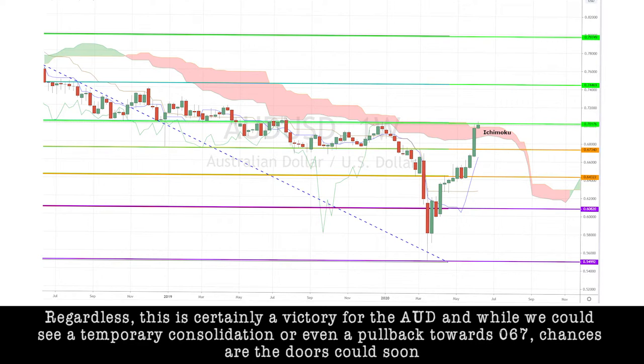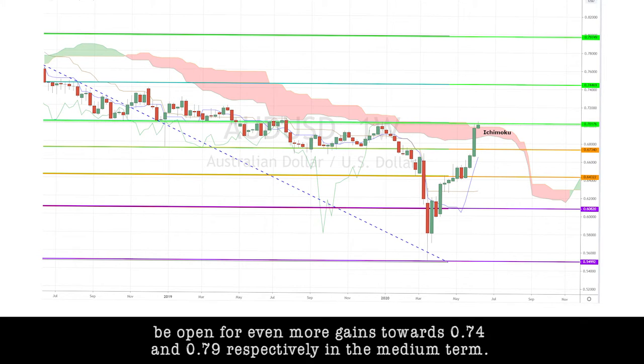Regardless, this is certainly a victory for the Aussie dollar. And while we could see a temporary consolidation or even a pullback towards 0.67, chances are the doors could soon be open for even more gains towards 0.74 and 0.79 respectively in the medium term.